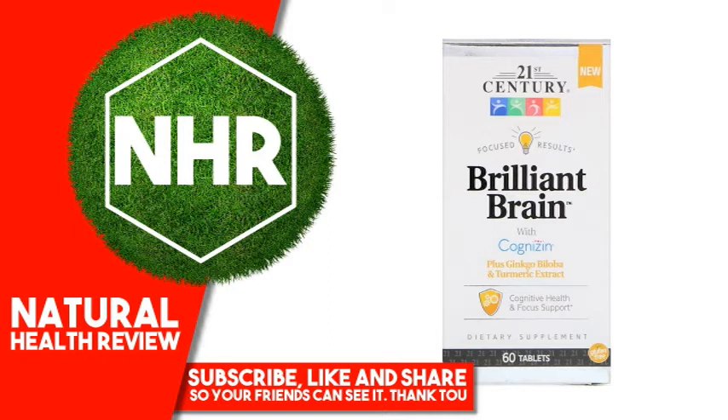Other Ingredients: Cellulose, Cross-Carmelose Sodium, Stearic Acid, Silicon Dioxide. Contains 2% or less of: Magnesium Stearate, PEG, Polysorbate, Polyvinyl Alcohol, Talc.